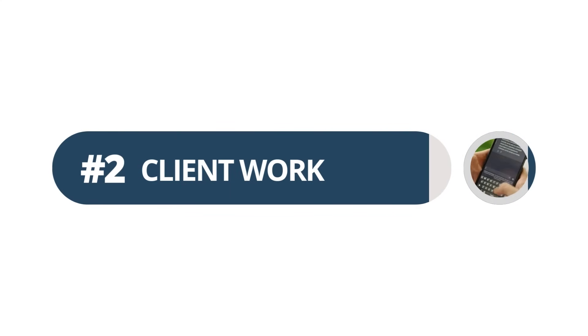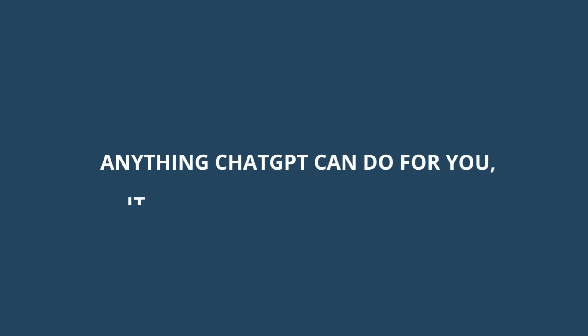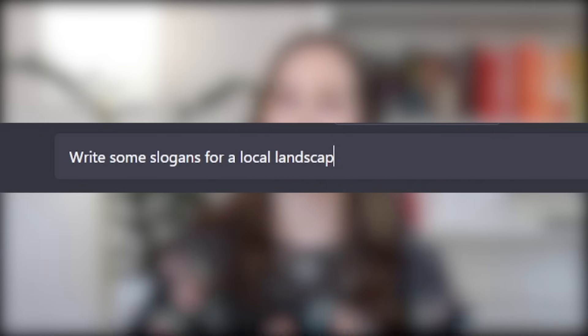Number two on my list: ChatGPT can do client work for you. Any of these things we've been talking about that ChatGPT can do for you, it can also do for a client. For example, if you have an email marketing agency, ChatGPT could write marketing emails for your clients. If you have a branding agency, ChatGPT could help write their websites, come up with slogans, or name their businesses. If you have a virtual assistance agency, ChatGPT could write all the blog content, write the emails, or answer emails for your customers. Basically, ChatGPT can do all your work so you can work way less while still making the same amount of money.